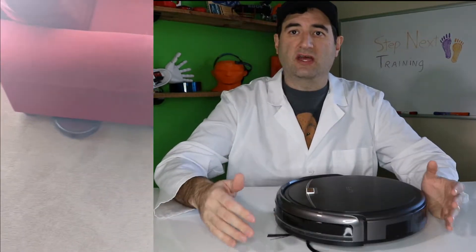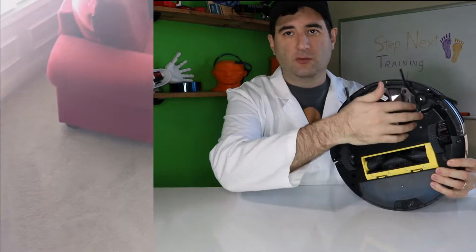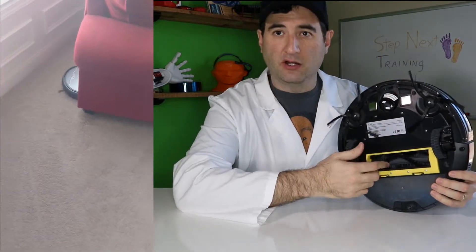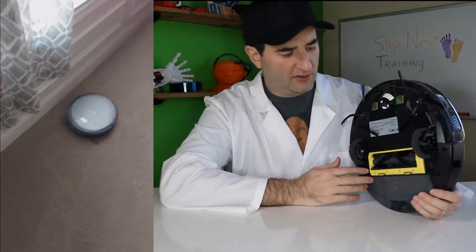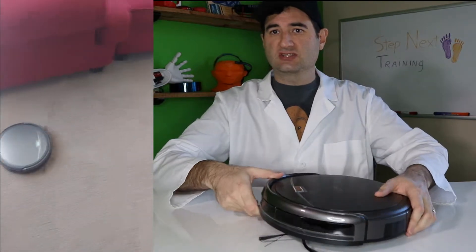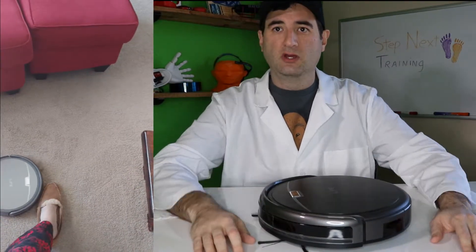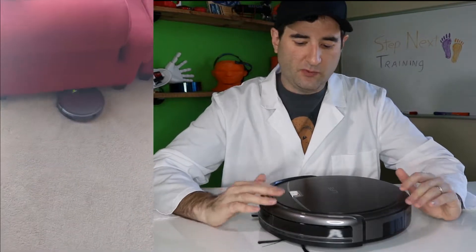It just drives around the house. It has these little bristles up front, and these bristles push the dirt into the bar. The bar then sucks it up just like any other vacuum cleaner. The bar is very small in comparison to a normal vacuum cleaner, but that's okay because it just keeps driving around the room, picking up all the dirt that's left in the room.